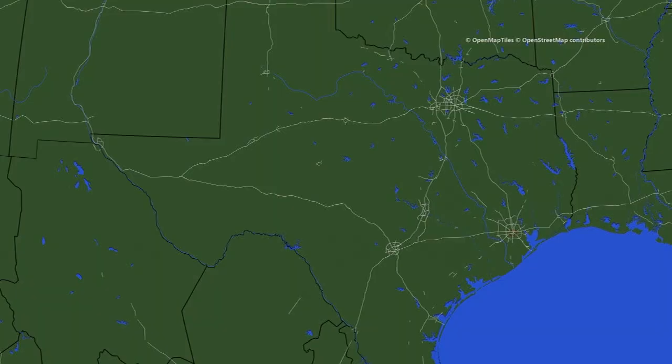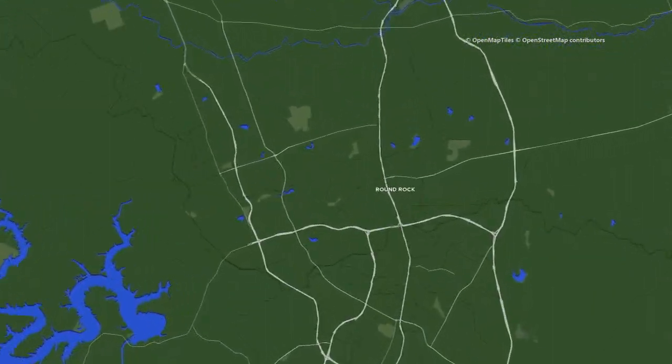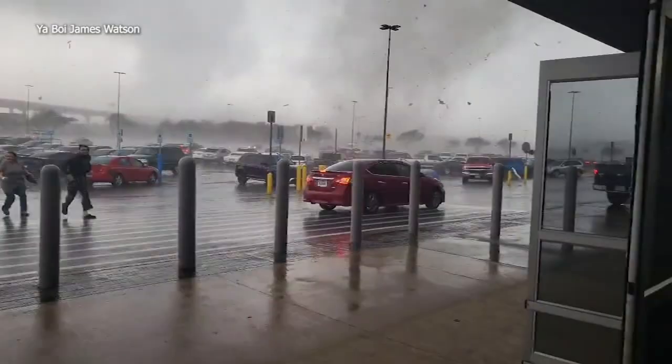About 30 minutes away in Round Rock, there's incredible video where severe weather ripped through yesterday. You can hear people shouting to get inside and run as the storm approached.